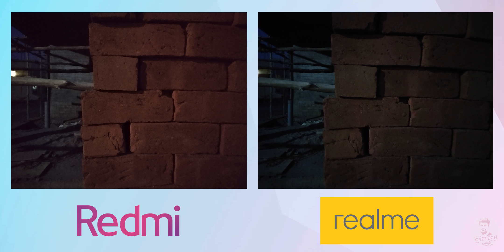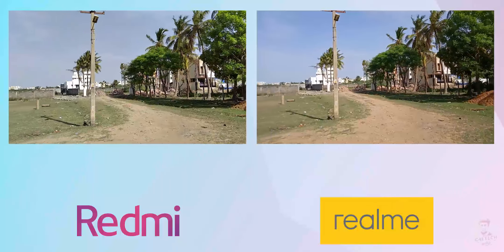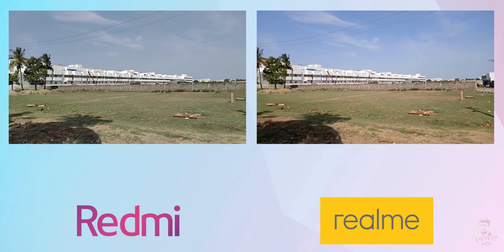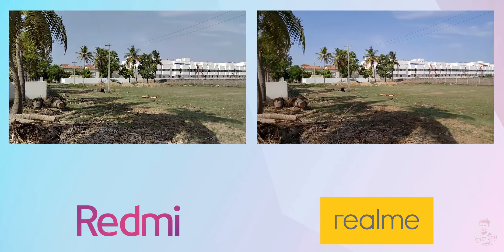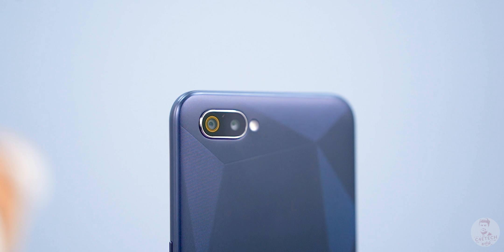For low light performance, both are budget phones with no night mode option, so low light results are limited on both. Comparing the two, the C2 performs slightly better in low light. For video, both shoot at 1080p 30fps, and the overall video quality is better on the C2. So overall, the camera winner is the Realme C2.